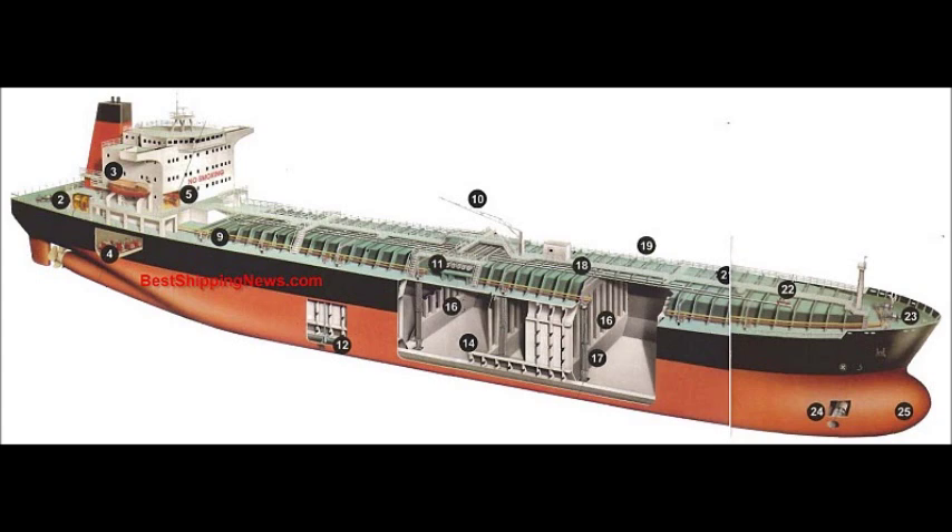Longitudinal vertically corrugated bulkhead. Transverse horizontally corrugated bulkhead. Cargo pump. Catwalk. Railing. Deck longitudinals. Deck transverses. Cargo heater. Forecastle deck.